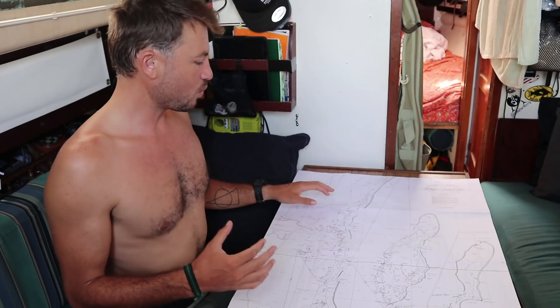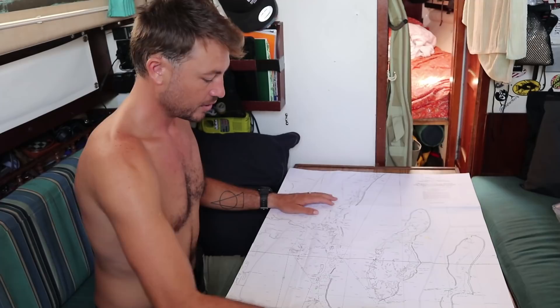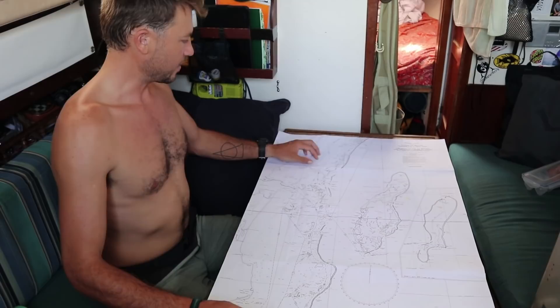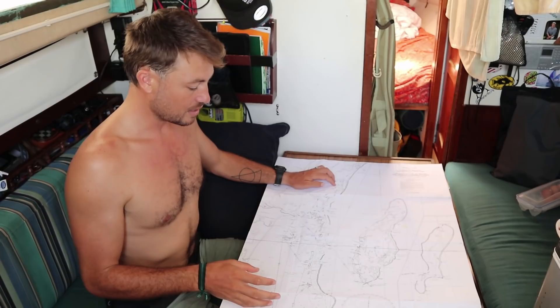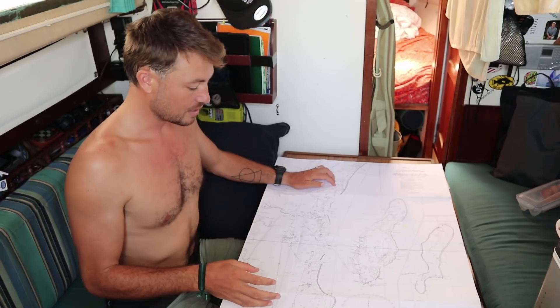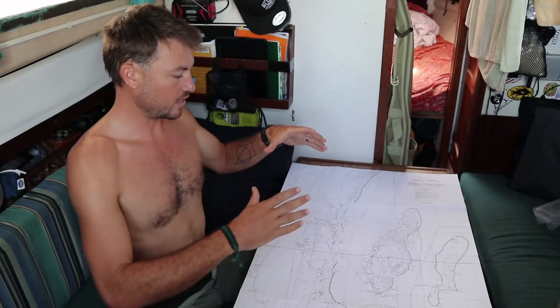So this is a chart of the barrier reef for northern Belize. Here we are right here at Key Cocker. We've been told that the best snorkeling, the best free diving, and just generally the coolest thing about Belize is the three offshore atolls. You've got Turneffe right here, Lighthouse Reef right there, and Glover's Reef to the south. Basically an atoll is where there used to be an island and coral grew around the perimeter of the island.